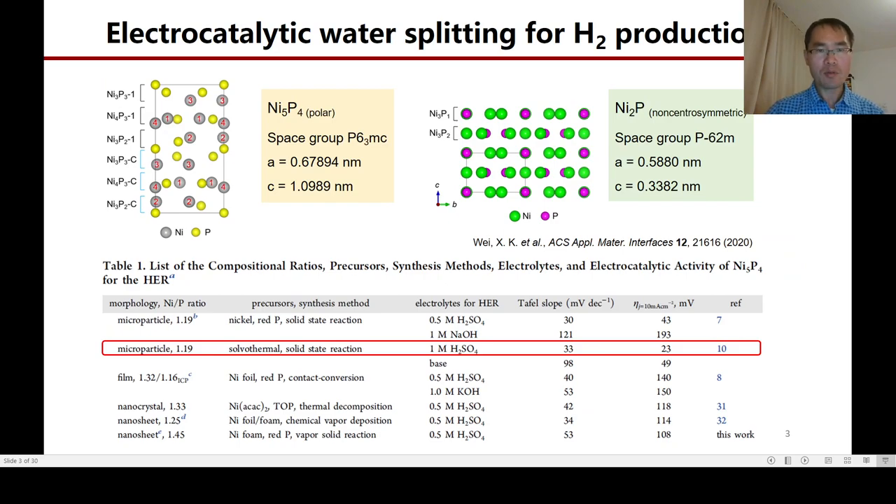It has been reported that Ni5P4 and Ni2P1 are highly efficient catalysts in hydrogen production. Specifically, the 5P4 phase has been reported to possess platinum-level activity in sulfuric acid. Nevertheless, more results show that its activity is comparable to that of the 2P1 phase, which aroused our curiosity to explore its surface structure.